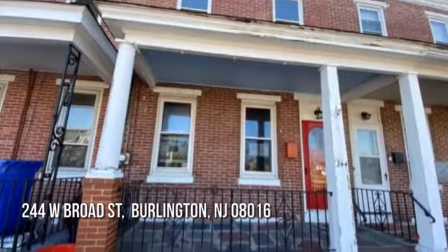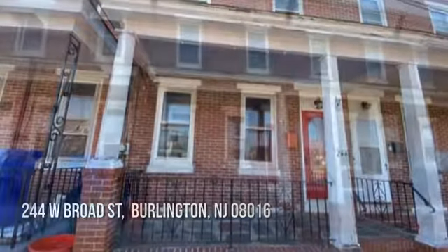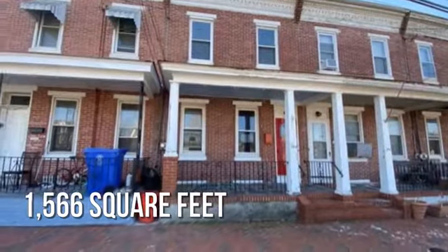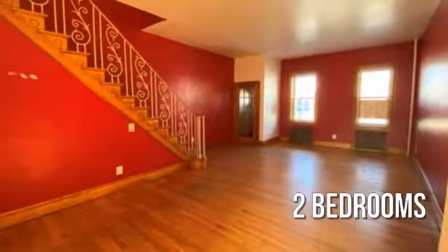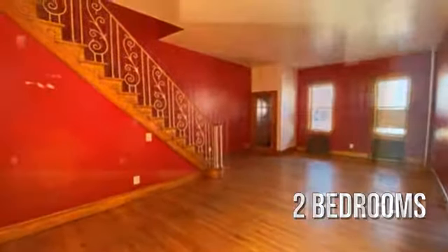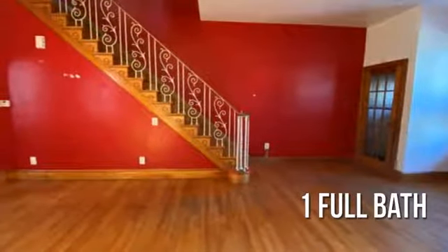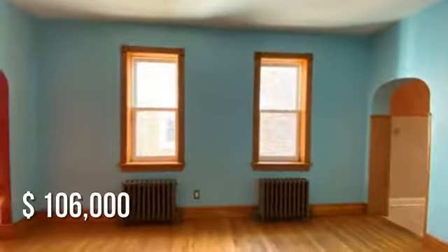Searching for the perfect home? This lovely property offers over 1,500 square feet of living space, featuring two bedrooms with one full bathroom. This property is currently listed for under $110,000.